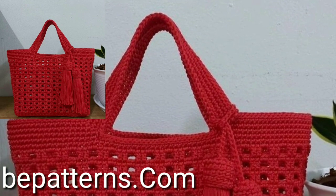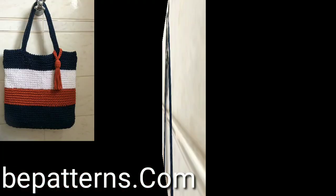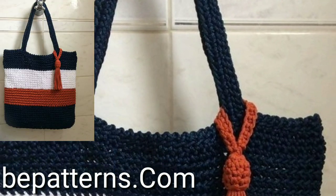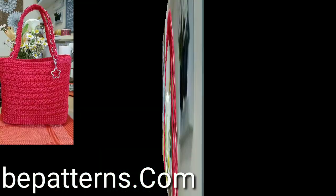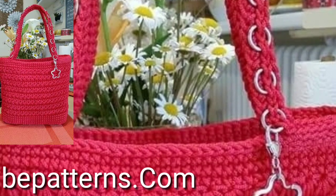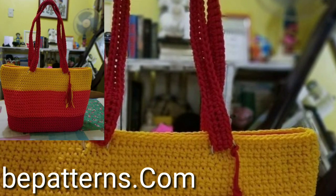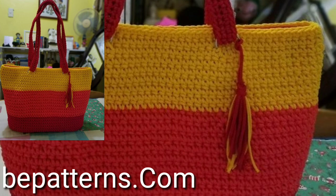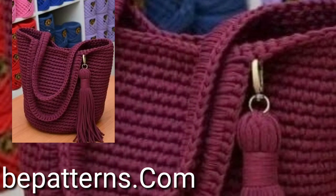Hi friends, how are you all? I hope you are all doing fine and good. So lovely viewers, today you will see in this video new, modern and stylish free crochet shopping bags, market bag designs.